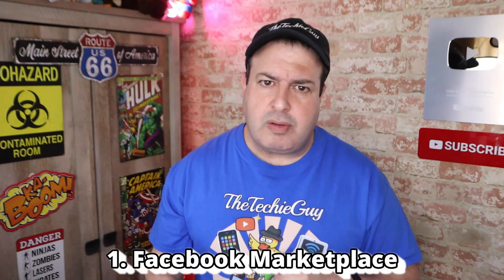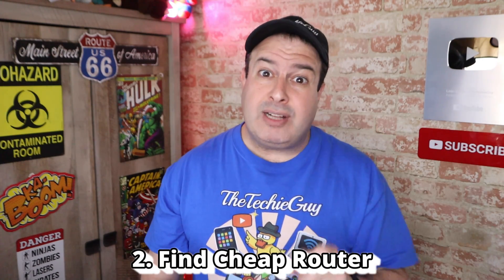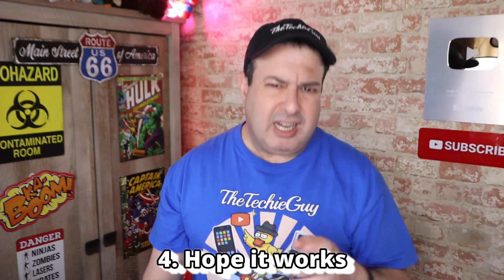Step number one: use Facebook Marketplace to see if anyone near me is actually selling this particular router. Step number two: find the router at a decent price — at least 50% or 60% off the regular price. Step number three: buy the router, pick it up the same day. And step number four: check that it works and get back to work.